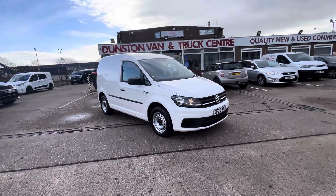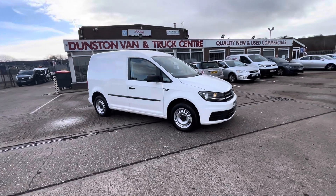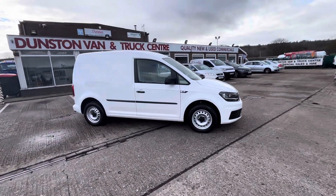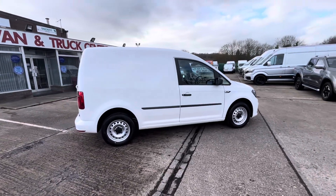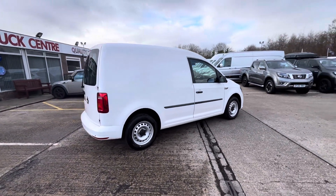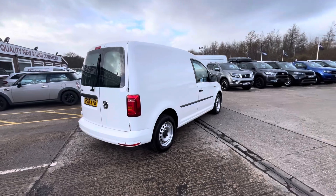Good morning. 2020 20-plate Volkswagen Caddy, this is a Start Line model, 2-litre TDI, 102 PS. It's a one-owner vehicle from new, and the vehicle has just been fully colour-coded on the bumpers.